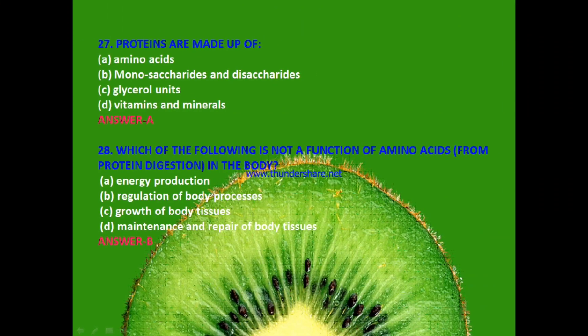Next question: Proteins are made up of — amino acids, monosaccharides and disaccharides, glycerol units, or vitamins and minerals? The answer is A — amino acids. Proteins are made up of amino acids.